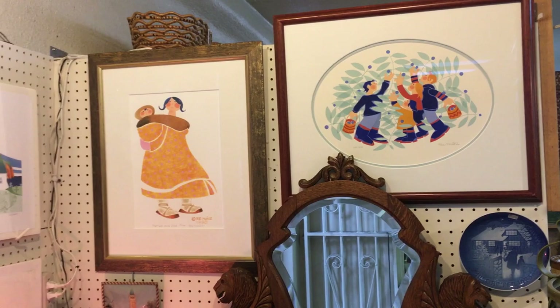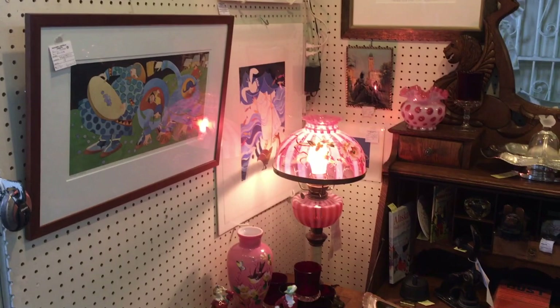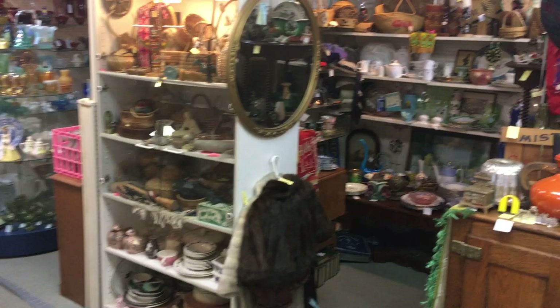The artwork you're seeing here is Ree Munoz. She's one of the most celebrated Alaskan artists, and a lot of these were done between the 1950s and the 1990s. She originally went up there to work as a teacher and was so taken by the people that she stayed, became an artist, and spent the rest of her life there.